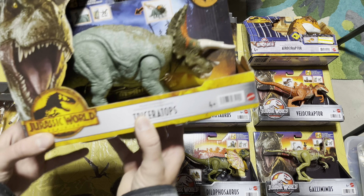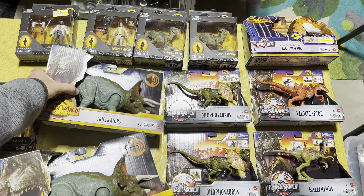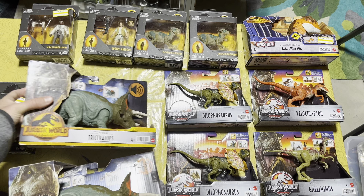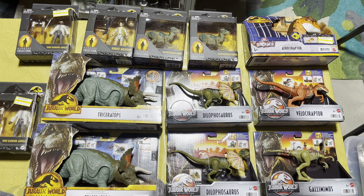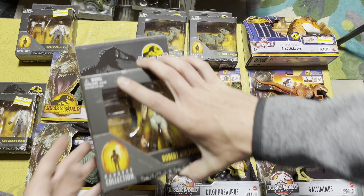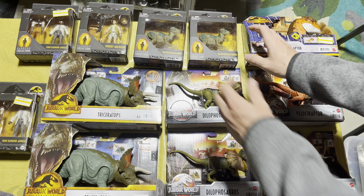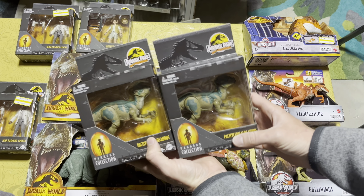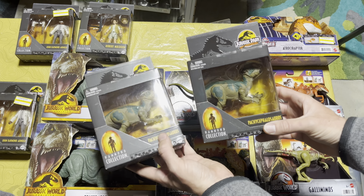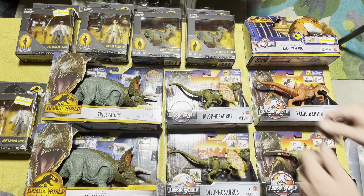At that second Target I scored two Triceratops on sale for five bucks each, which is a great price because I think the original retail is like $17 or $18.99. Then I grabbed a Robert Muldoon for $4.49, and this week they put some Hammond collection on sale down to ten bucks, so I grabbed two more Pachycephalosaurus for some herd building in the future — too nice to pass up.